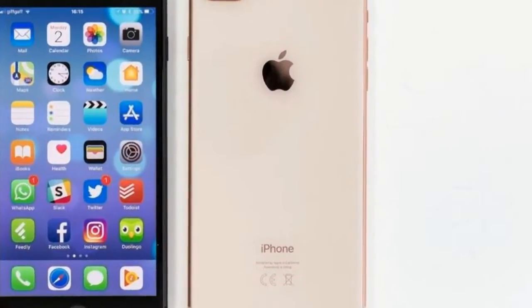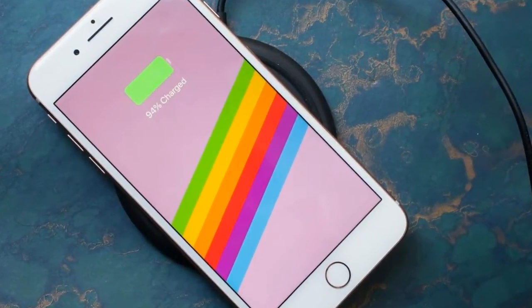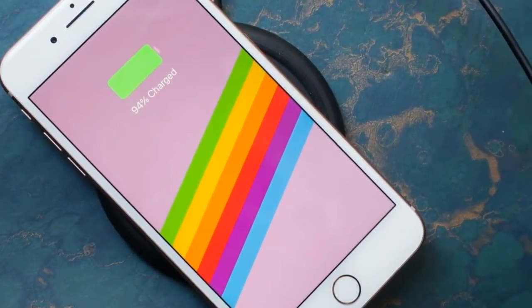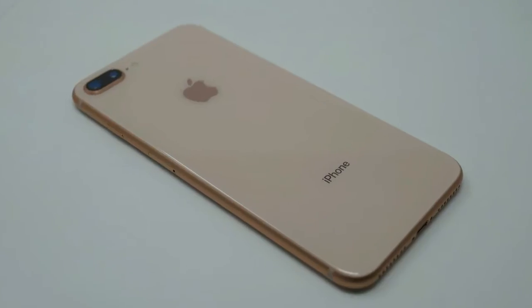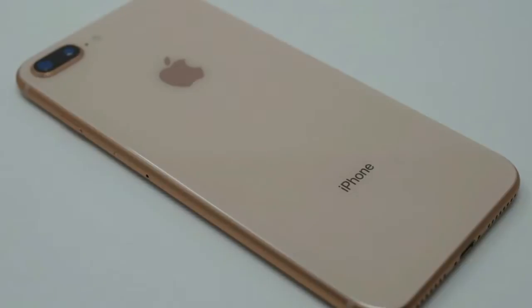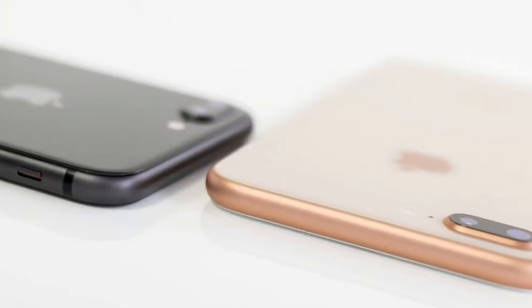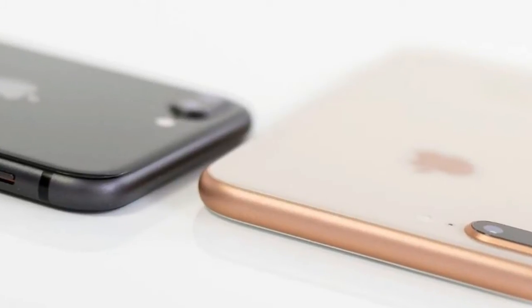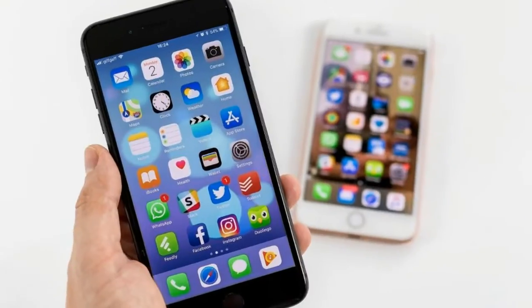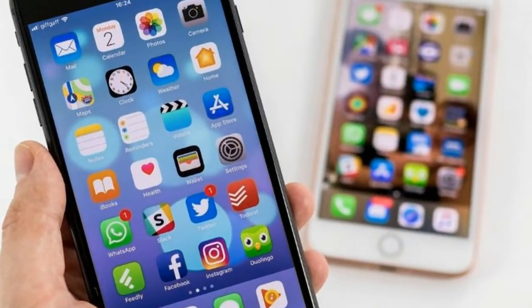Especially if you ever try to use it with one hand. Now on to what really matters — what's underneath that new glass back, and just how the most powerful iPhone yet runs. The iPhone 8 Plus is packing a 5.5-inch LCD display, which is almost identical to the screen included in the 7 Plus, boasting the same 1920 x 1080, 401 PPI peak resolution and 1300:1 contrast ratio.